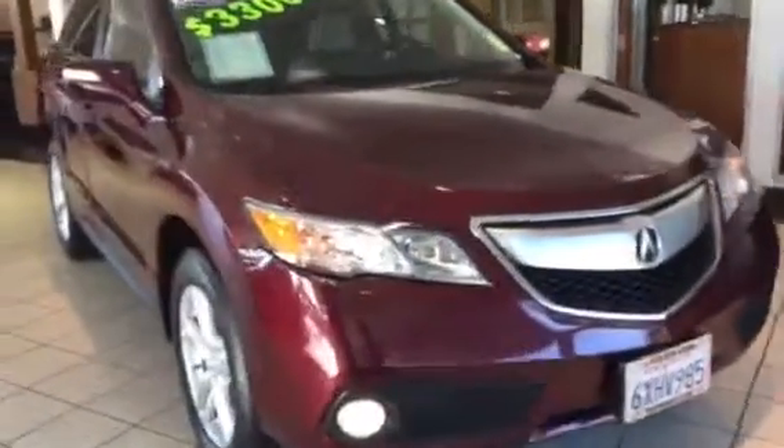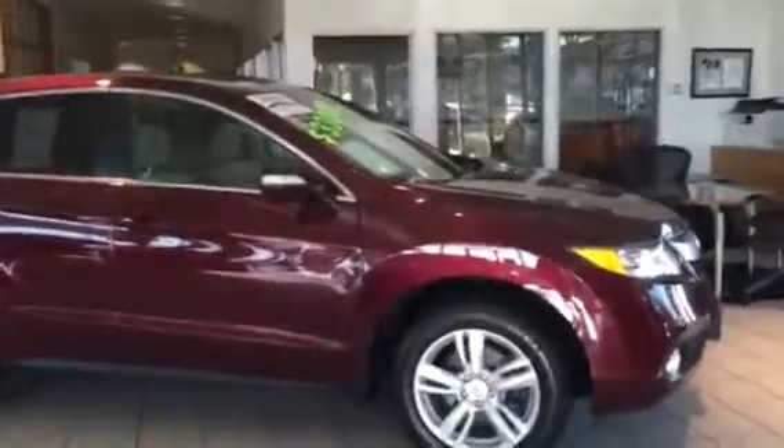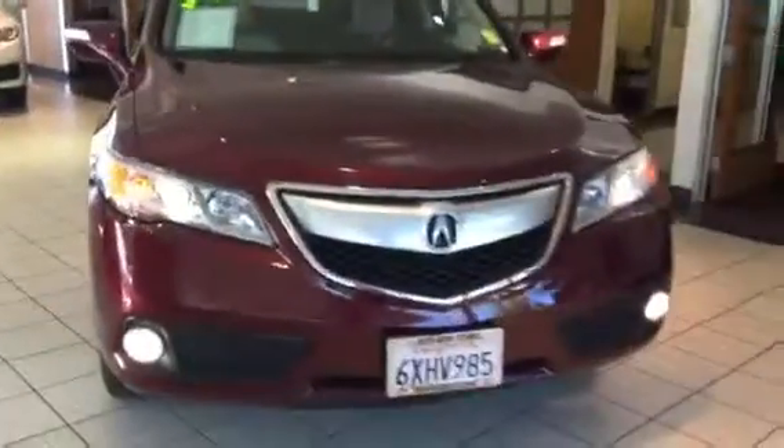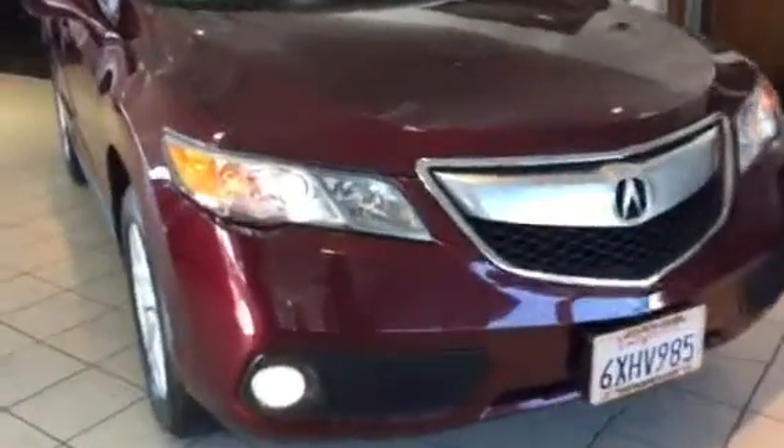This Acura RDX was recently brought into our dealership and you're going to see why it's a great choice for your next car. This is Daniel, your product specialist at Marin Acura. This is a 2013 certified RDX with technology package and it's a front-wheel drive. The exterior color is known as Basque Red Pearl and the interior is parchment leather.